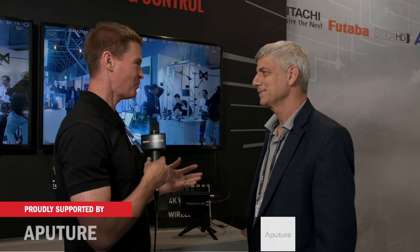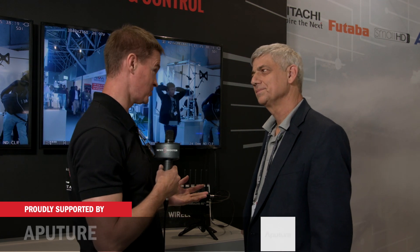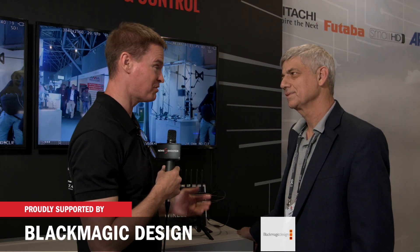Hi, it's Matt here for newsshooter.com at IBC 2018. I'm with Ram from Amemon. We've had wireless video and it's been limited to 1080 for a long time, even though we're sort of moving towards a lot of 4K production now, but that's all about to change.